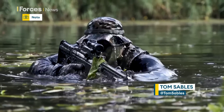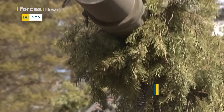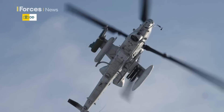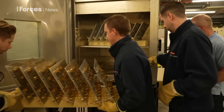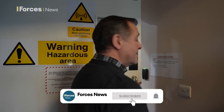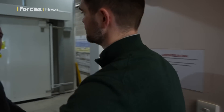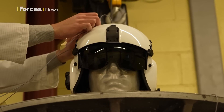FORCE's kit needs to be as rugged as the military itself. Equipment must pass through rigorous tests, and this is where it's done. We're at the BAE Systems Faraday Centre in Kent to see the hardship that FORCE's hardware has to endure.